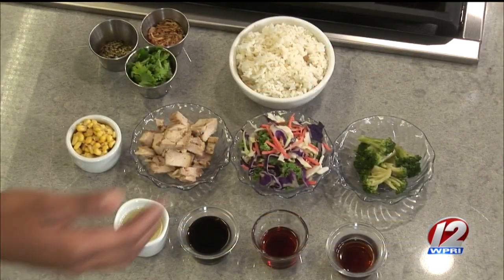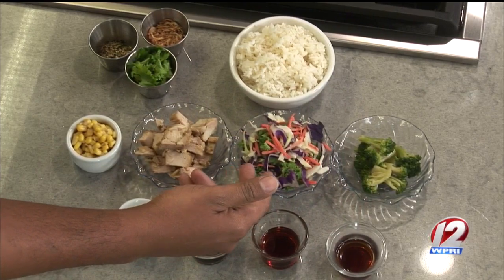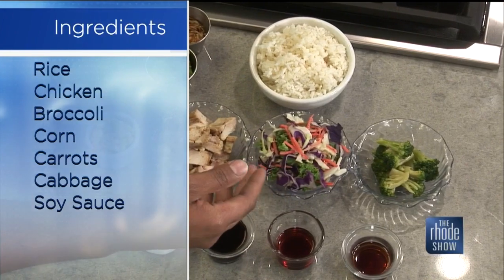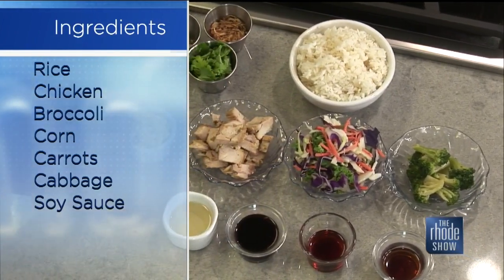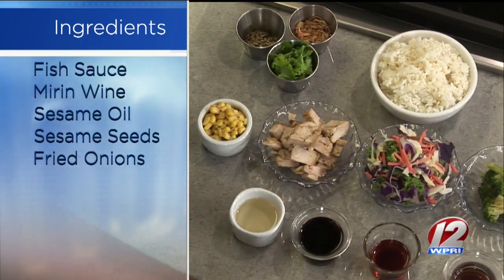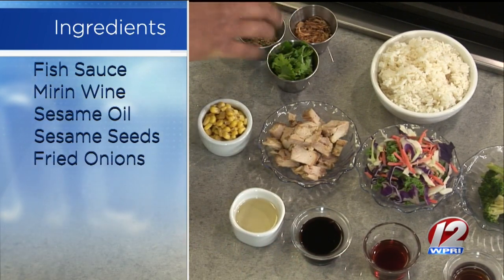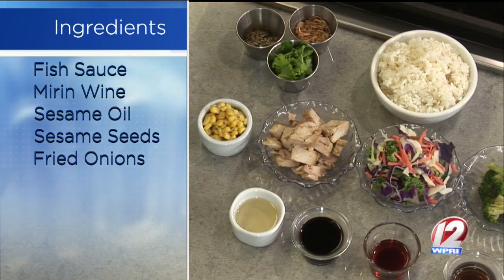So tell us about what we're going to put together here. This is our Asian Rice Bowl, one of the favorites on the truck. We have broccoli florets, a little vegetable slaw — which is carrots, purple cabbage, and kale. Sometimes we use spinach or kale. This is chicken, corn, of course the rice, and we're going to use a little bit of sesame oil, fish sauce, soy sauce, mirin wine, and a few things to top it — sesame seeds, fried onions, and a little cilantro.